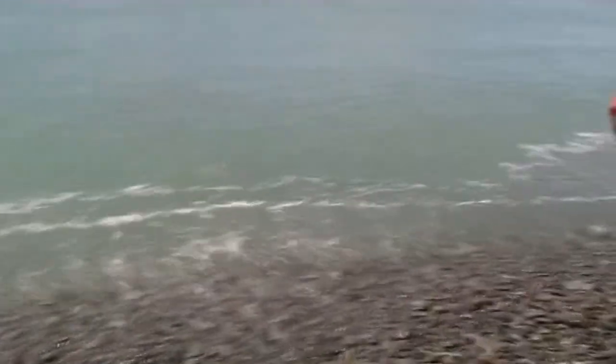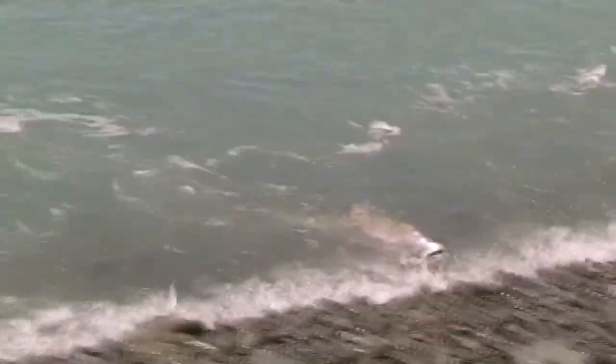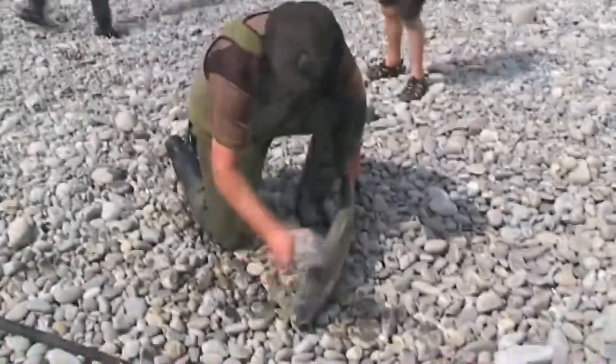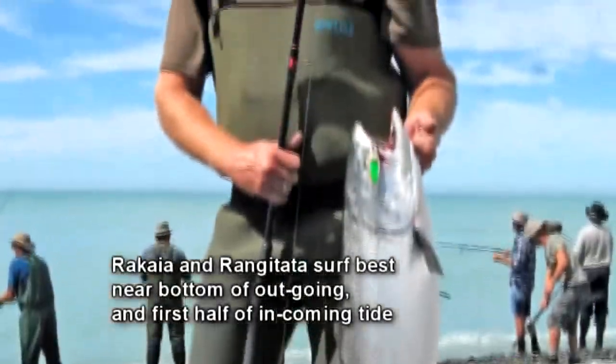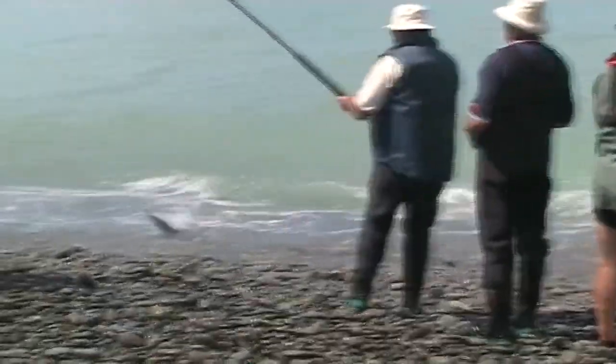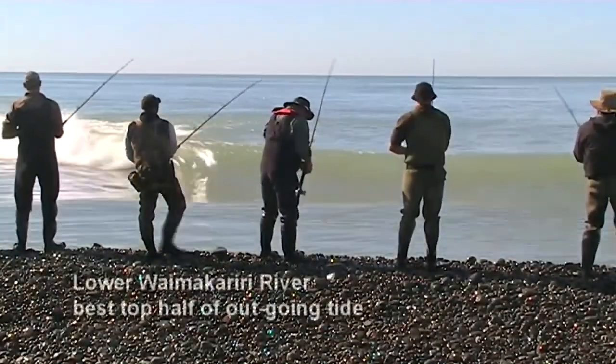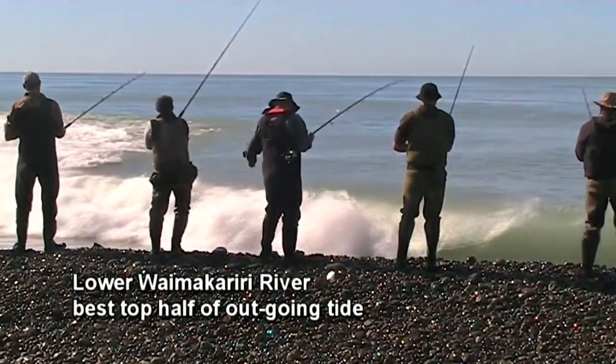At the Rangatata river mouth in low river conditions, perhaps several dozen salmon will be caught each day from the surf, usually around low tide, with little or no action for the rest of the day. The tide is important when surf fishing. At the mouth of the Rakaia and Rangatata rivers, the best time to fish is near the bottom of the outgoing and the first half of the incoming tide — during this period it is possible to cast further out to sea and often reach deeper water. At the Waimakariri, the best time to fish is the top half of the outgoing tide when the salmon will have a bit of current to swim against.